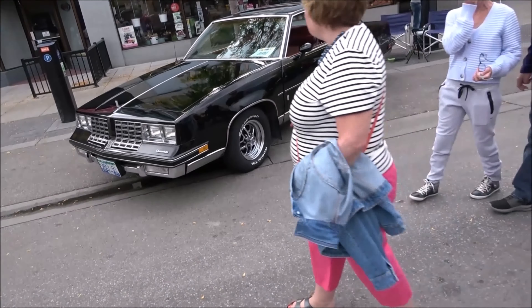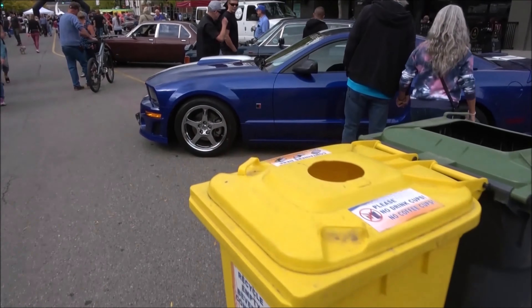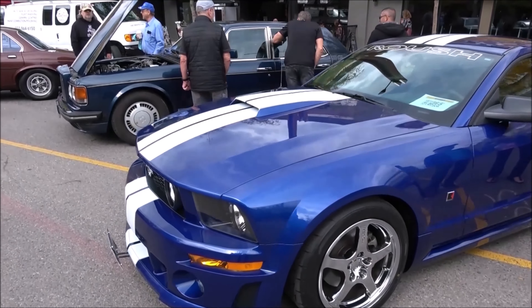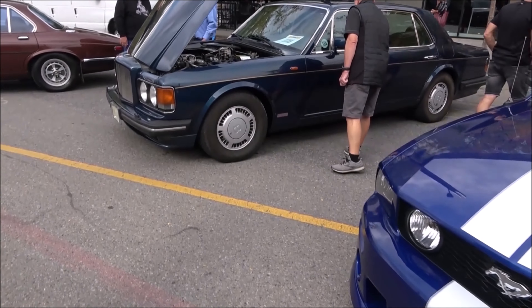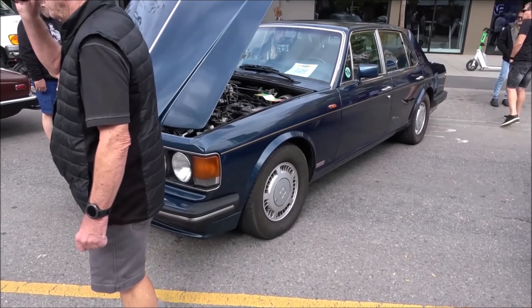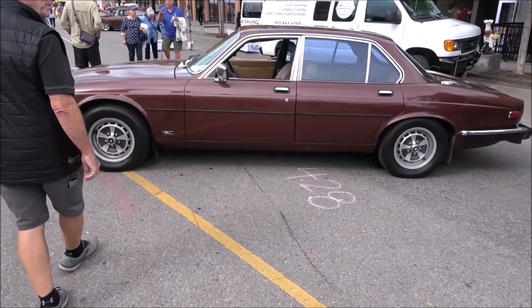Got an Oldsmobile, another Mustang, and it's a Bentley — very nice shade of blue, I like that. Could be an XJ6, could be a Vanden Plas.